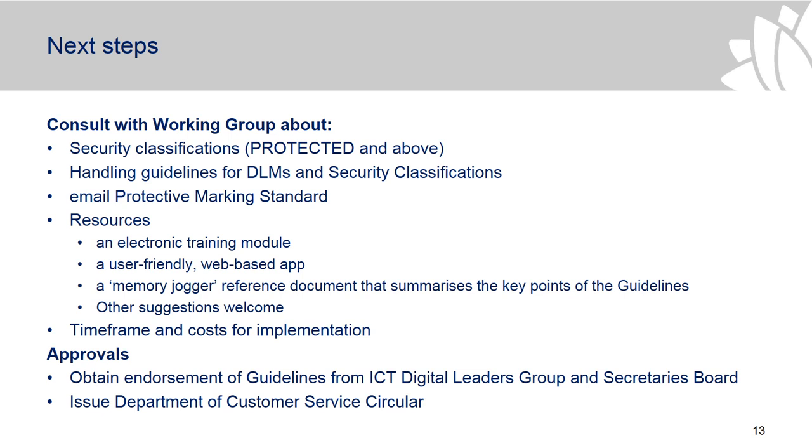We'll also be gathering information about timeframes and costs of implementation from agencies, which will feed into the paper to get endorsement from the ICT Digital Leadership Leaders Group and the Secretary's Board. We will issue a Department of Customer Services circular once the guidelines have been agreed, and that will sit alongside the cybersecurity policy.